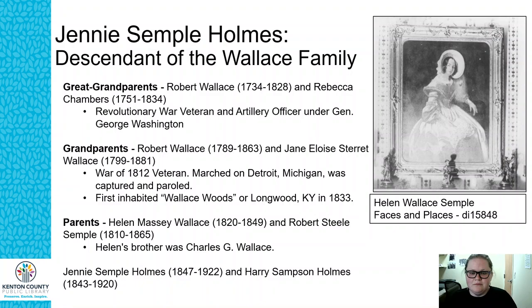Robert Wallace was a War of 1812 veteran. He was part of a company that marched on Detroit, Michigan — he was captured but eventually paroled, and his family moved into what is now called Wallace Woods and built the Longwood family home around 1833. Prior to that, his father Robert Wallace Sr. was married to Rebecca Chambers and was actually a Revolutionary War veteran — an artillery officer under General George Washington. So Jenny has a long history with the Wallace family, the original landowners of what is now mostly Wallace Woods.